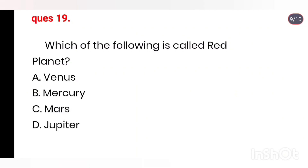Q19. Which of the following is called the red planet? Options: Venus, Mercury, Mars, Jupiter. Right answer is Mars.